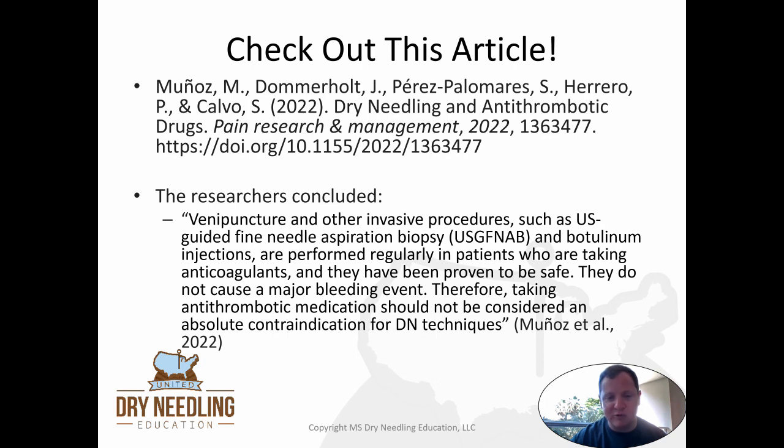It's a public access article so you can get the full text for free. What these researchers concluded is that venipuncture and other invasive procedures such as ultrasound-guided fine needle aspiration biopsy and botulinum injections are performed regularly in patients taking anticoagulants and have been proven to be safe — they do not cause a major bleeding event. Therefore, taking antithrombotic medication should not be considered an absolute contraindication for dry needling techniques. This is a full ten years newer than the APTA's 2012 paper, and it's good research-backed guidance for how we should approach dry needling in patients on anticoagulants.